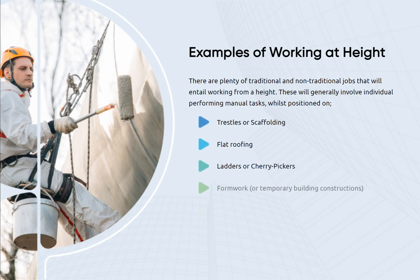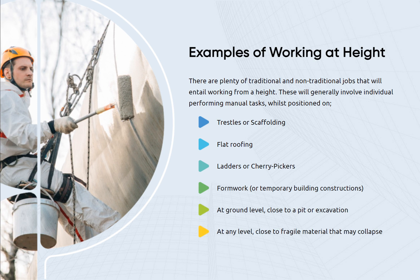There are plenty of traditional and non-traditional jobs that will entail working from a height. These will generally involve individuals performing manual tasks whilst positioned on trestles or scaffolding, flat roofing, ladders or cherry pickers, formwork or temporary building constructions, at ground level close to a pit or excavation, or at any level close to fragile material that may collapse.